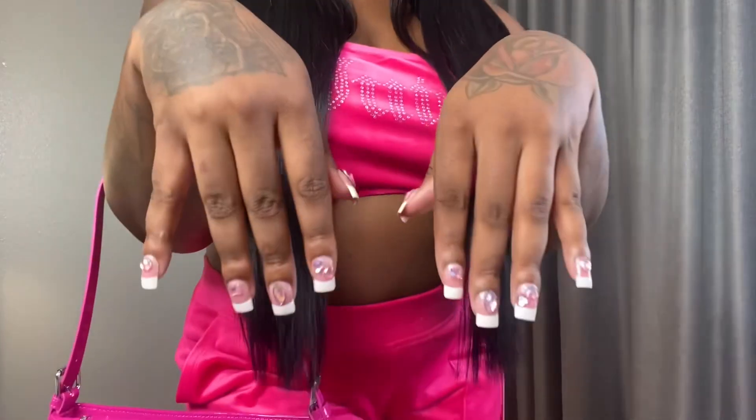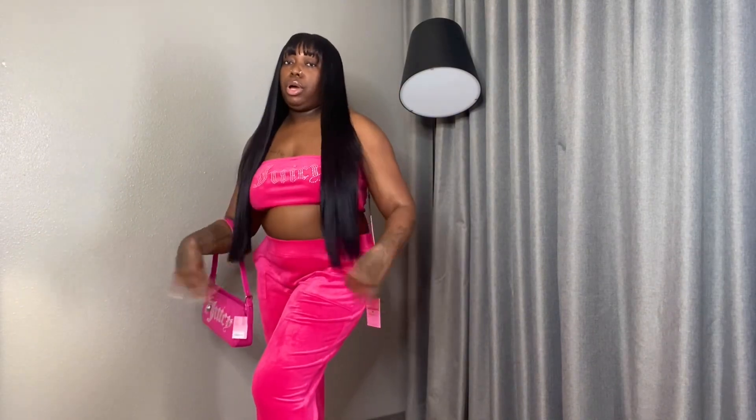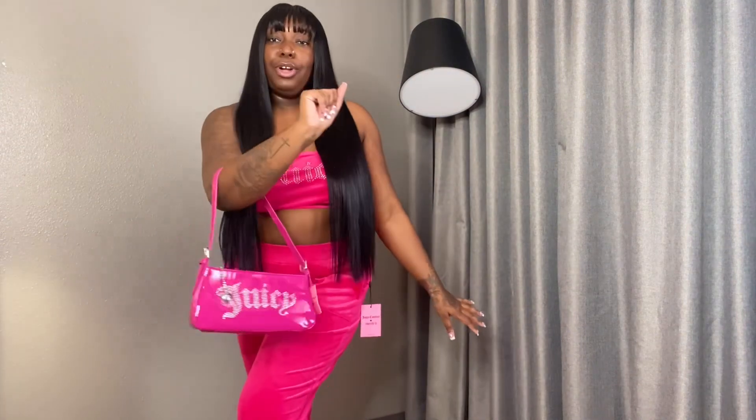I know you're going to want this for the summer, spring, and just any kind of juicy girl vibe. Look at my Juicy Couture nails — I was not playing with this collection. I'm going to show y'all everything right now, all fully up close, and then we're going to dig into the try-on. Get your popcorn and your drink because we are going in, baby.